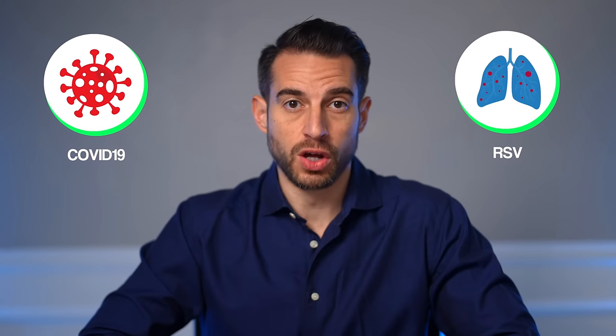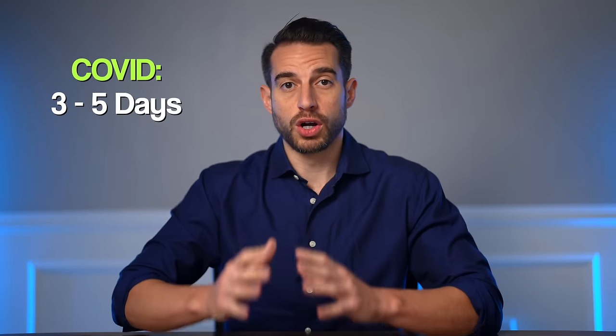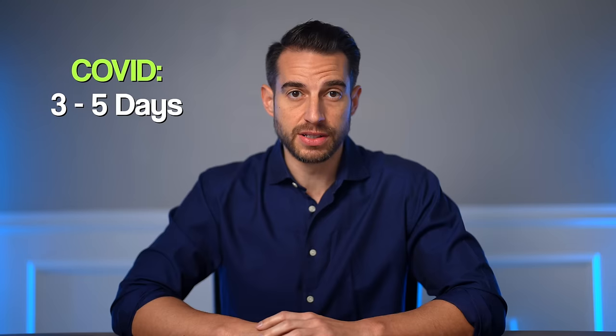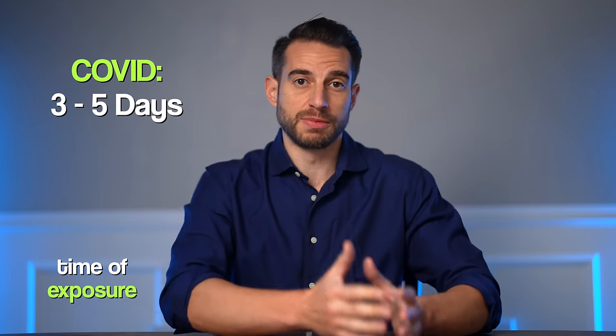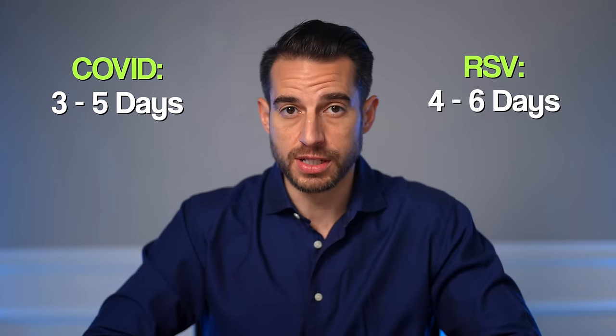With colds, symptoms take two to three days to appear and are much milder. COVID and RSV have even longer incubation periods and symptoms develop much slower. For COVID, it's typically three to five days of incubation from the time of exposure to getting symptoms, especially with the newer variants. For RSV, it's about four to six days.